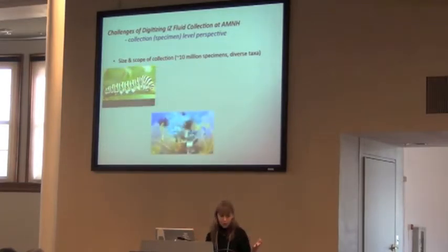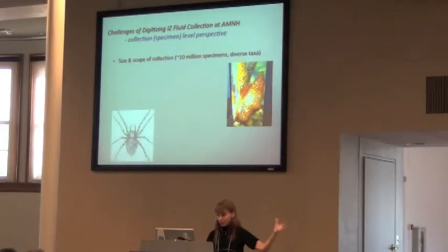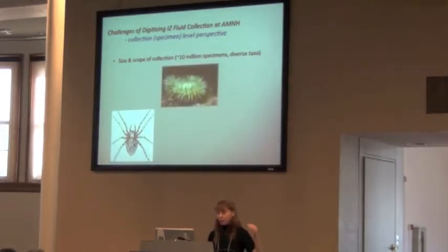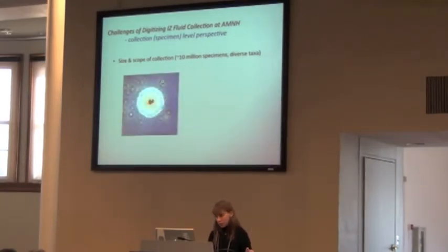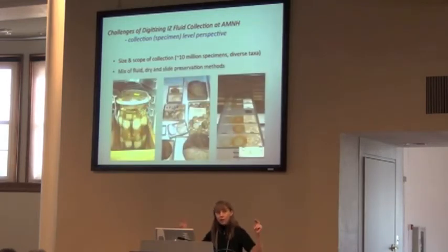We have diverse taxa because we're this big conglomerate of insects and non-insects. We've got mussels, spiders, scorpions, crustacea, and we even have protists. Even though this is a wet collection, we actually have multiple types of preservation methods out of necessity. You have specimens that are dry, but then you have the internal parts that are in alcohol, and then you have some other material that's on a slide. So it's a real big mix of preservation methods that we have to deal with.